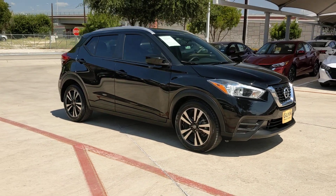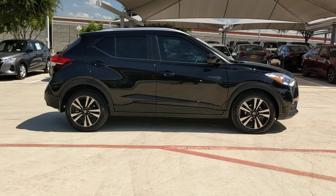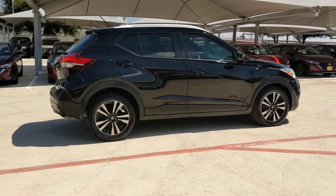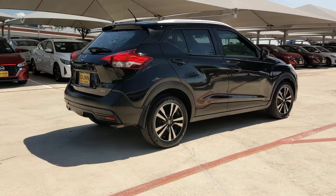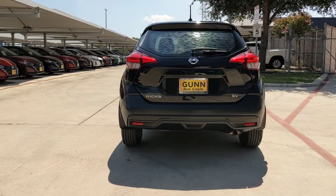Get a feel for the 2018 Nissan Kicks. This vehicle is an outstanding buy with fewer than 100,000 miles on the odometer. This Nissan Kicks packs a lot of fun into an efficient, compact package.